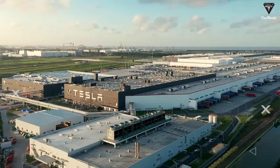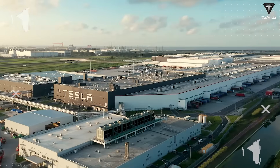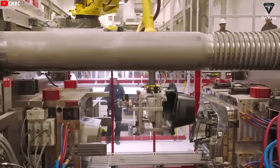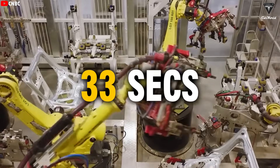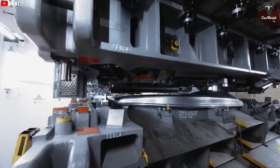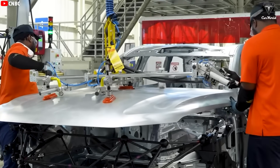At first glance, Tesla's Giga Shanghai looks like just a giant building, but you'd be amazed by what's happening inside. So, how is Elon Musk able to build a car in just 33 seconds, and does that kind of speed come at the cost of quality? Let's dive into this revolutionary production line right now.